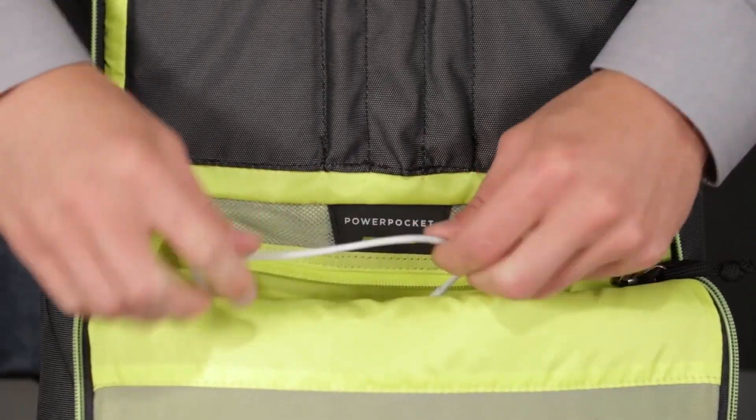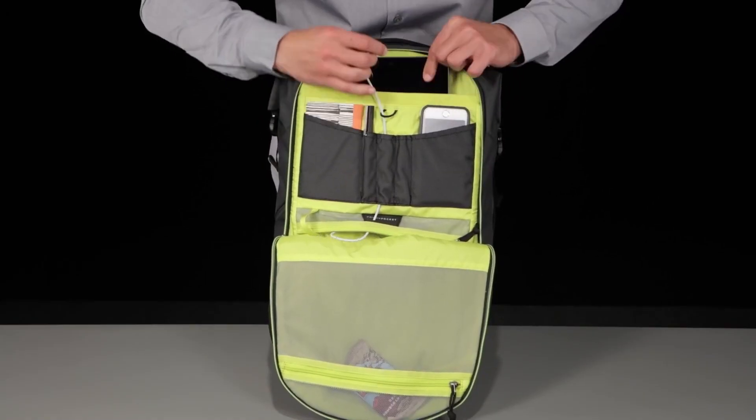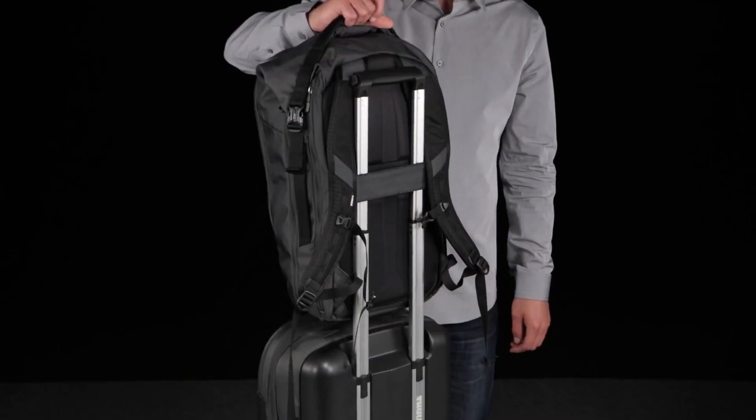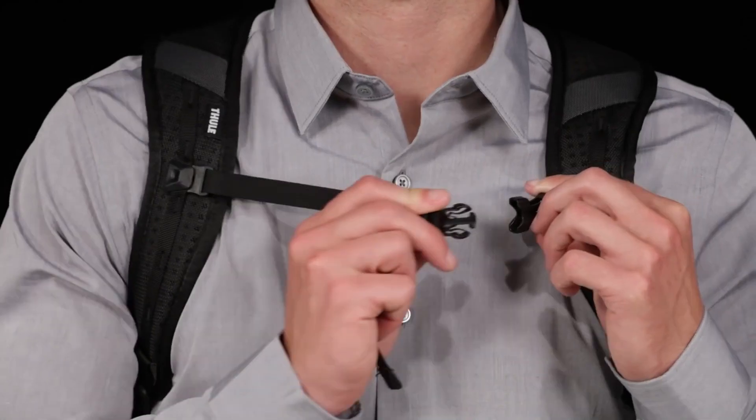If you need to pack your laptop for a weekend business trip, there is a dedicated compartment for it. You can then easily retrieve it from the side zippered entry without having to unzip the main compartment.